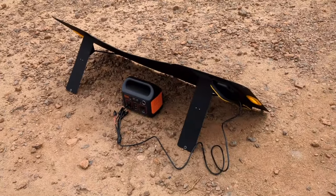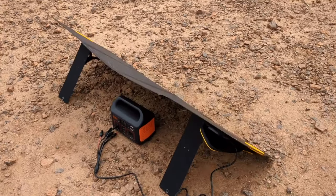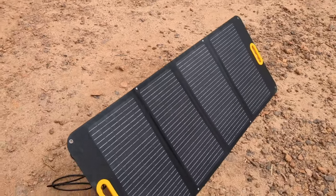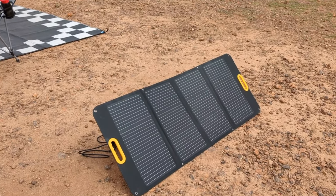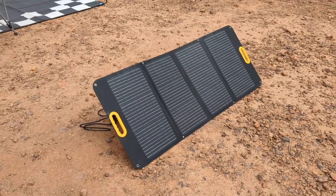I also have my Jackery 240 Explorer — that's my smallest power station — charging right now via my Yargo solar panel, which I highly recommend. I have videos about all this stuff on my channel, so if you have questions be sure to check out my over 600 van life videos, including the review for this Yargo solar panel.